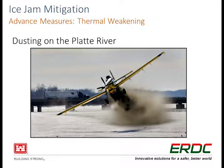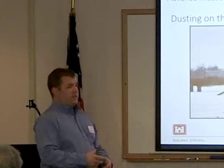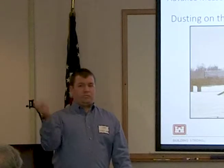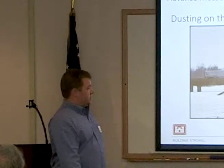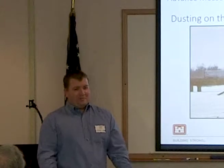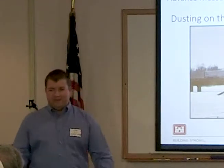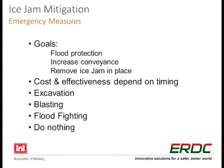Thermal weakening — two methods here. Dusting: out on the Platte River in Nebraska they actually use crop dusters and throw sand, silt, and gravel out onto the ice to make it darker, increasing solar radiation absorption. The theory is it'll warm up and help weaken the ice sheet ahead of time. This has been done in Vermont using hydroseeder machines on roads next to the river, throwing leaves and mulch out onto the ice. One issue is depending on timing and weather forecast — if you do this and then it snows, it just turns white again. There are also environmental permitting issues where you're dumping sediment on a river system.